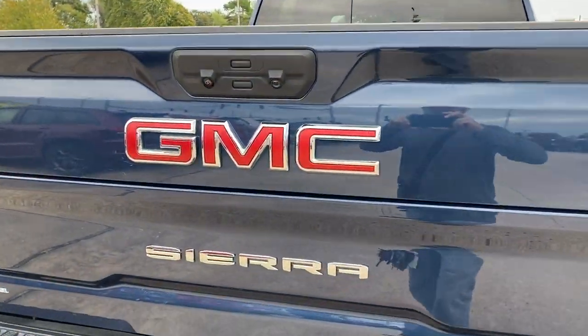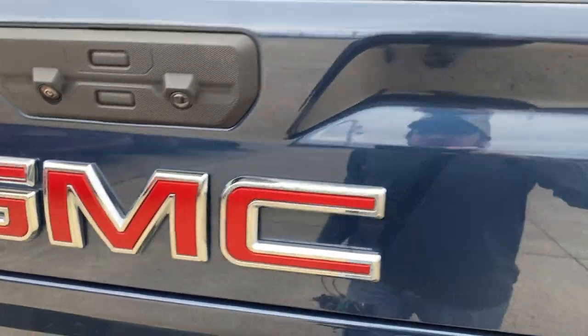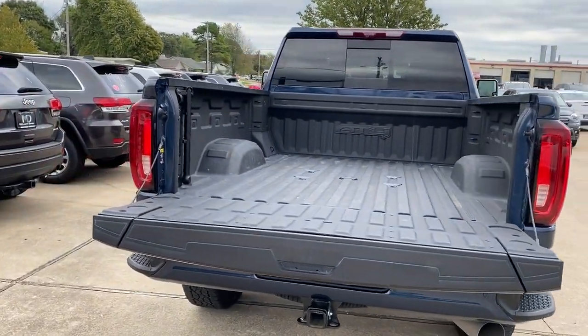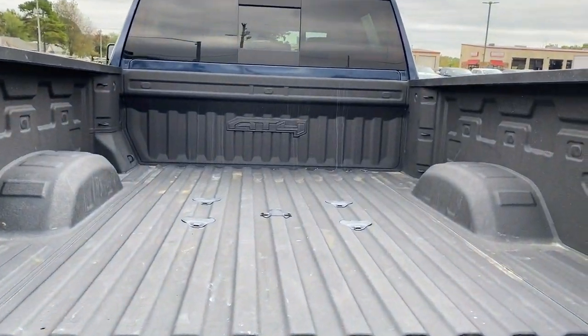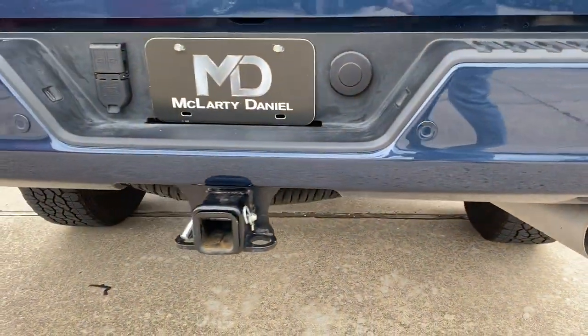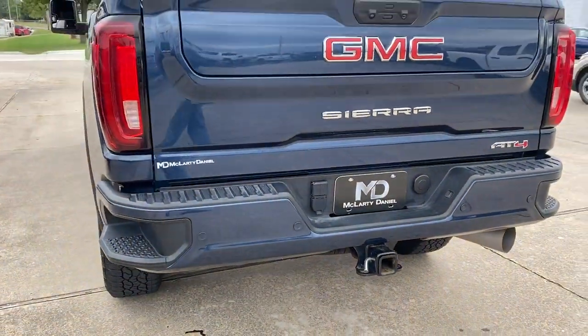These are just some of the great options this vehicle comes with: electronic stability control, steering wheel audio controls, aluminum wheels, Bluetooth, seat memory, trip computer, power windows, bucket seats, four-wheel disc brakes, and power door locks.